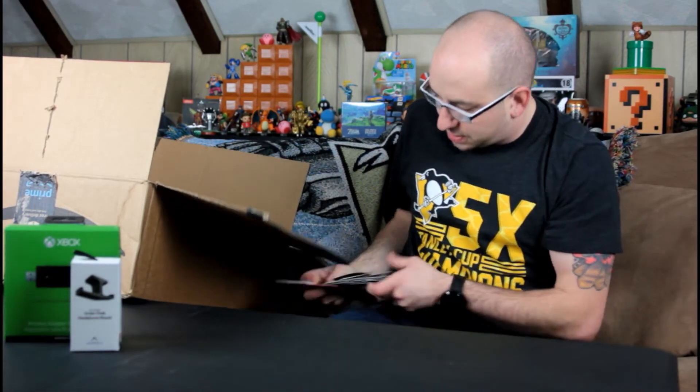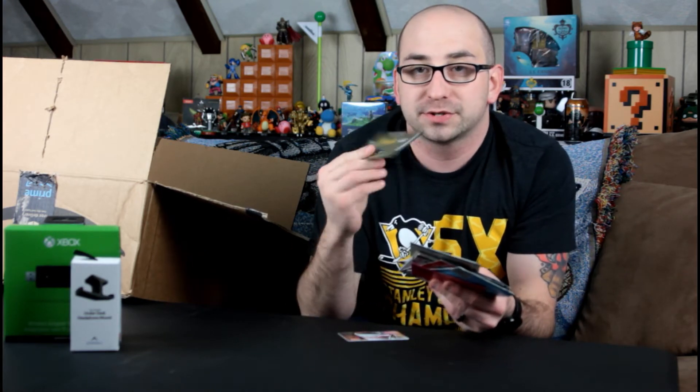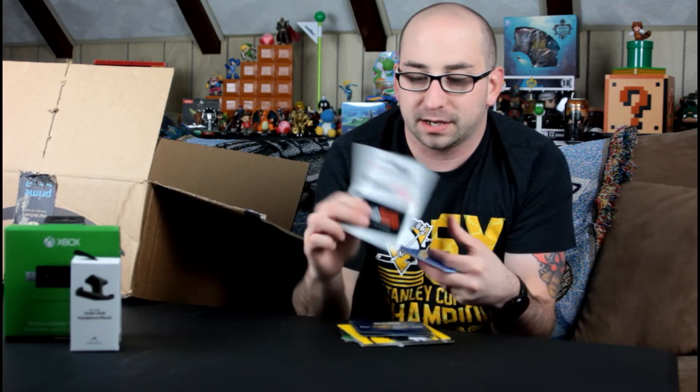Another thing I got — a whole bunch of gift cards. Not too exciting, but some of my favorite places: Dunkin Donuts, Micro Center which is like a circuit city — a nerd's dream paradise. Some of my favorite places to eat: Outback, Bonefish Grill. I'm a steak person, so Longhorn. B-Dubs — I love chicken wings. Another Micro Center, GameStop, a PlayStation store card, a Visa gift card, and another Dunkin Donuts. Overall I have a lot of free meals coming, which I won't complain about, and I can buy some more games for the channel. Win-win.